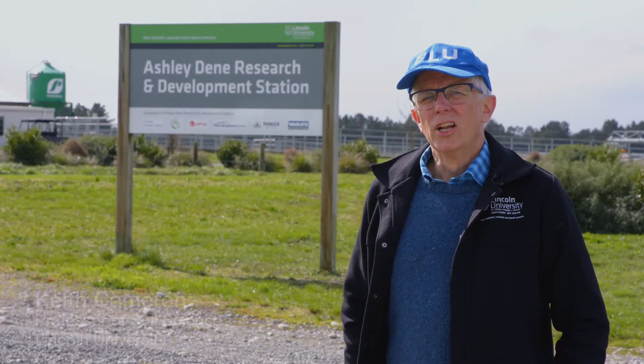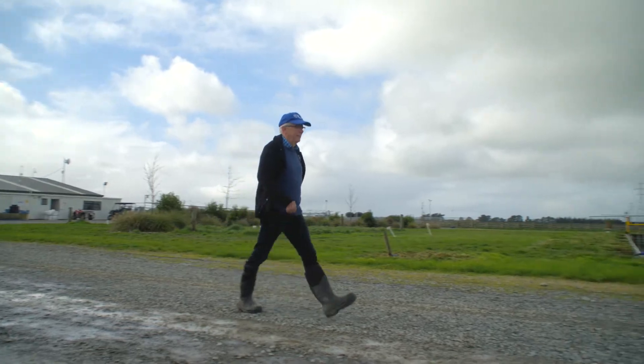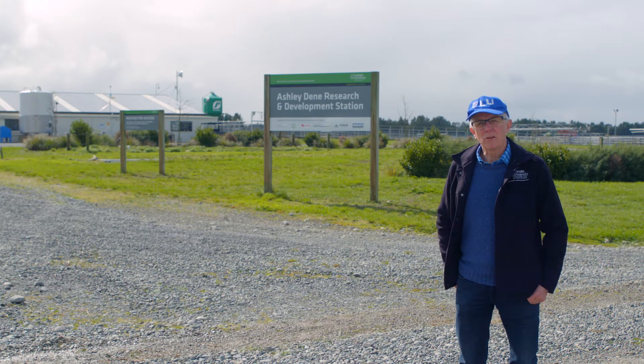Lincoln University established the Ashley Dean Research and Development Station five years ago specifically to conduct research to solve some of the environmental problems that agriculture was creating, especially to find ways to help farmers reduce nitrogen losses.